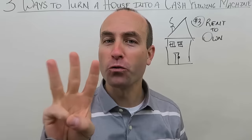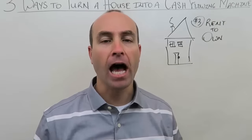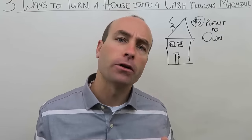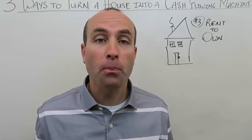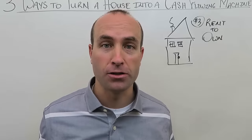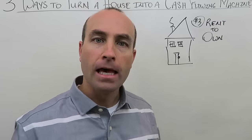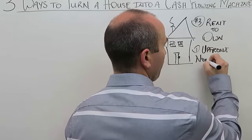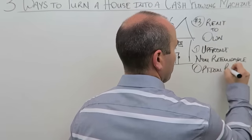Technique number three: rent to own. This is fantastic. I have built my career on this technique and made a fortune doing it. The greatest part is so few people do it because they don't know about it or are concerned by the lack of people to ask for help. This technique is huge — especially when student housing and vacation rental aren't an option because there's no school nearby and it's not a vacation destination.